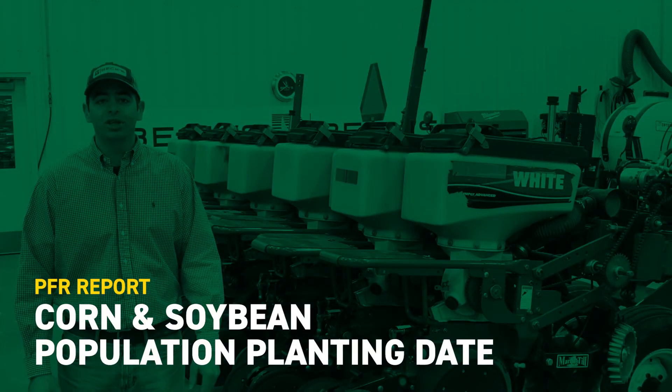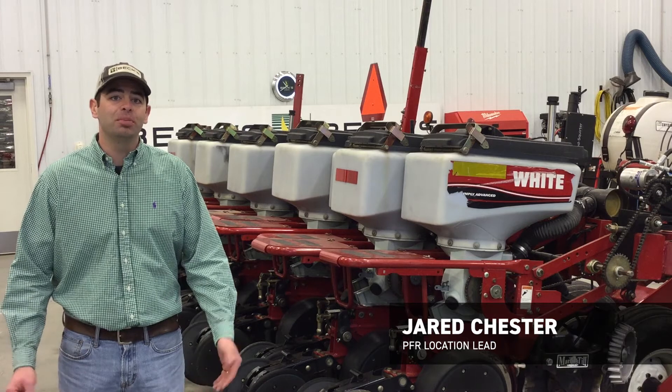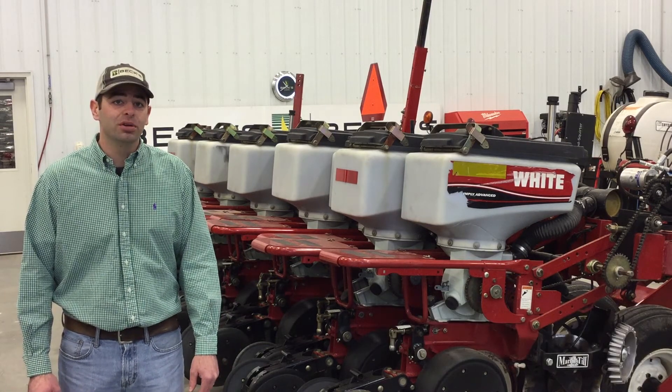Hi, I'm Jared Chester and thanks for tuning in to another PFR report. We're here at our London, Ohio site in Springs of Palmas, and with that comes a decision every farmer has to make every year: when to plant his crop.